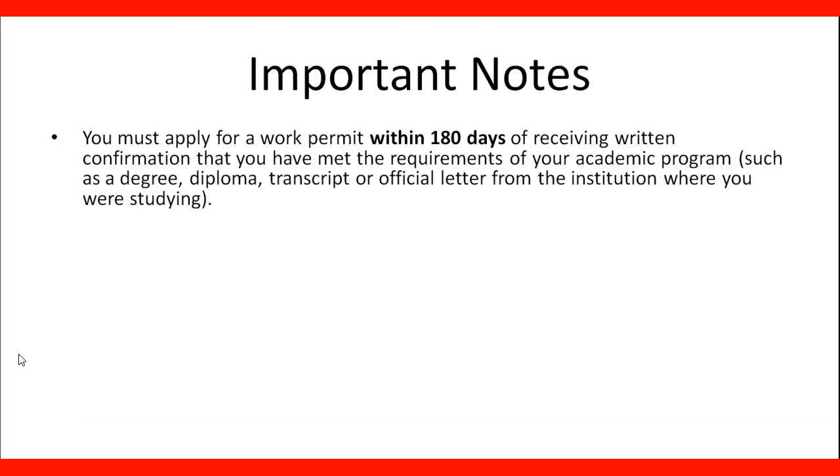There are some important notes to keep in mind. You must apply for a work permit within 180 days of receiving written confirmation that you have met the requirements of your academic program, such as a degree, diploma, transcript, or official letter from the institution where you were studying.